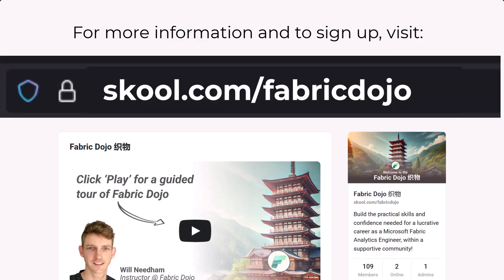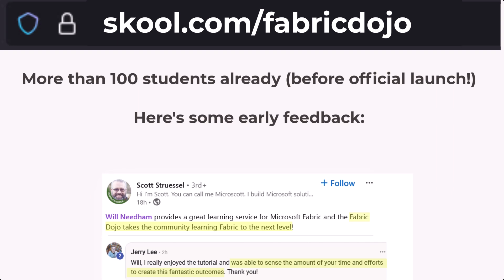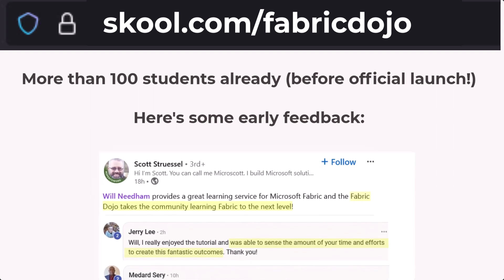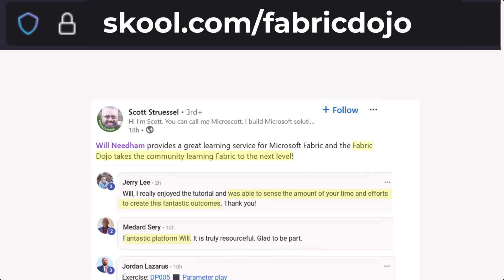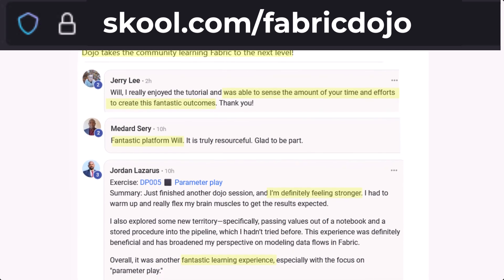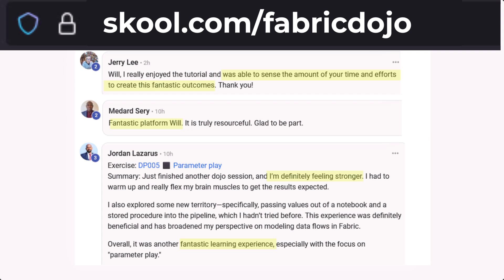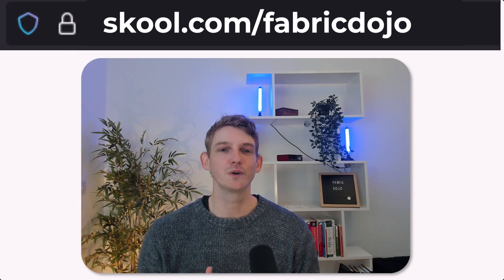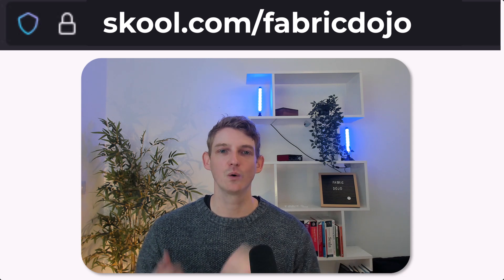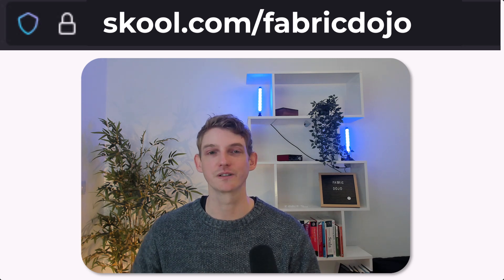If you're looking to take your Fabric analytics engineering and data engineering knowledge to the next level, make sure you go to schoolwithak.com/fabric-dojo and sign up. If you're watching this before October 6th, act quickly because we've got an early bird discount for people who have been supporting me here. If you're watching after October 6th, I still recommend you sign up — you just miss out on the early bird discount. You can also pay for an annual plan, paying 12 months up front and saving quite a lot over the monthly fee. I'm looking forward to seeing new faces in the dojo, and I'll see you on YouTube where I'll be creating lots more content in the coming weeks and months.